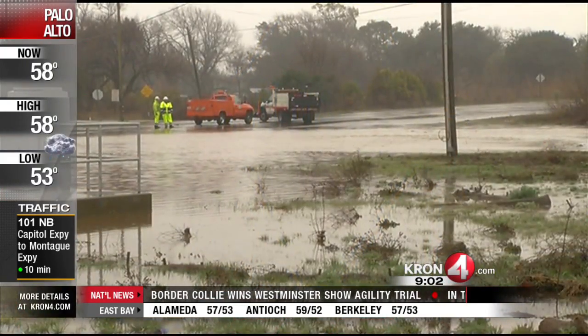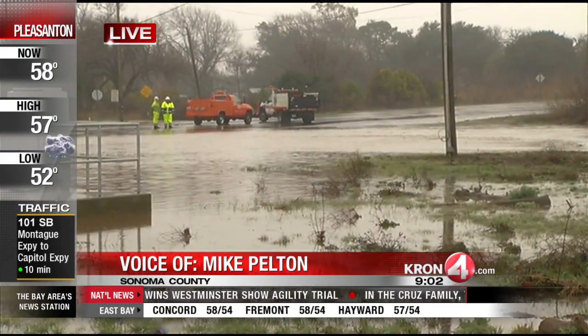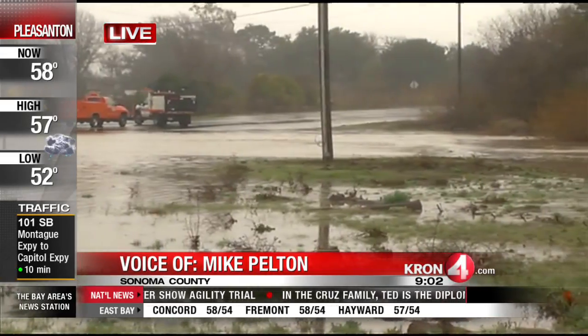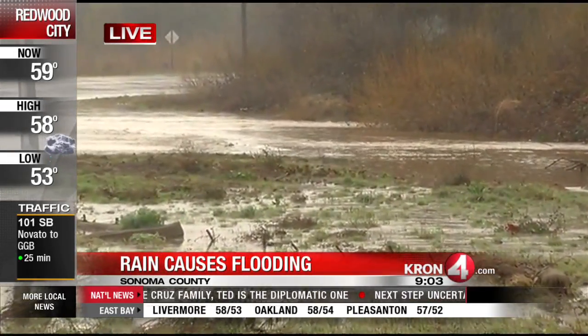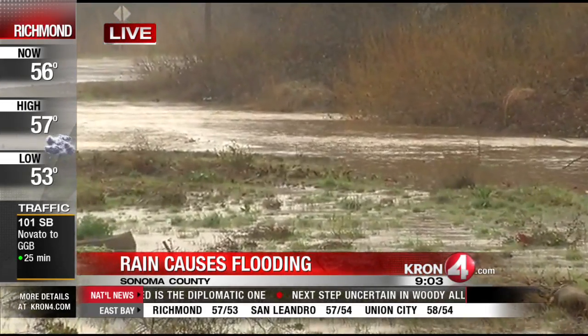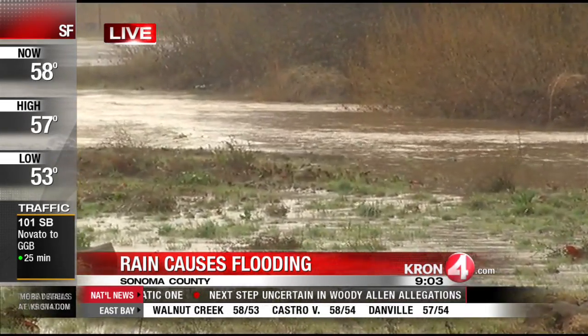As you come back out here live, you can see this water continuing to cause problems this morning. Caltrans crews here on the scene are not saying exactly when they believe this road will reopen. This is kind of a wait-and-see game as you can see that water continuing to pond here in the roadway.